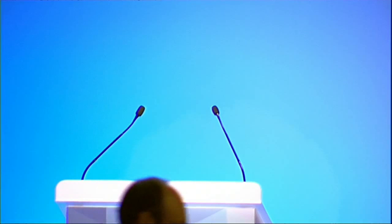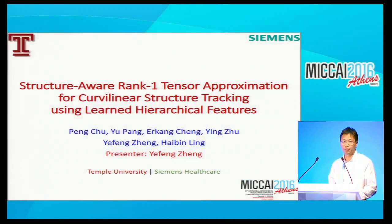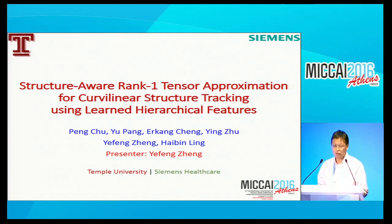So thank you very much for your presentation. We move to the next. The next talk is titled 'Structure-Aware Rank-1 Tensor Approximation for Curvilinear Structure Tracking Using Learned Hierarchical Features,' a collaboration between Temple University and Siemens Healthcare, presented by Yefeng Zheng. Thanks for the introduction. This work is of Professor Hai-Bing Lin and his student from Temple University. Unfortunately they won't be able to attend this conference, so I have to present this work.